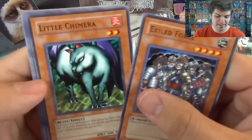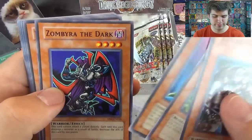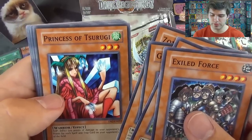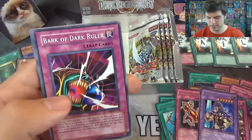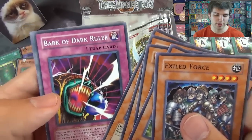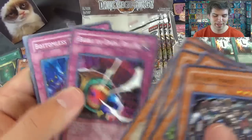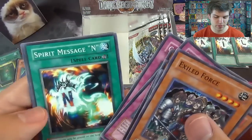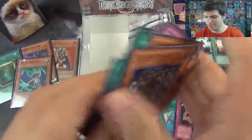Little Chimera, Great Moth, Zombyra of the Dark, Princess Tsurugi, Ryu Senshi, Bark of Dark Roller, Bottomless Traphole — nice — Curse of Royal, Spirit Message, and after the Genocide lock attack.